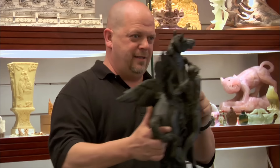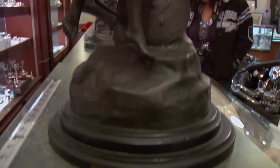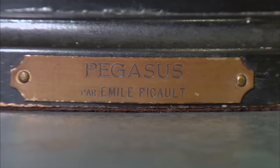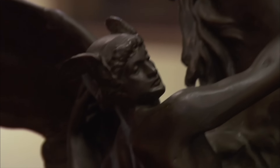How you doing, gentlemen? All pretty good. I have a bronze statue I like to sell. Do you know much about it? I don't know what to tell you about that. This is a statue called Pegasus. And this is Perseus. Perseus was the mythological figure that killed Medusa.